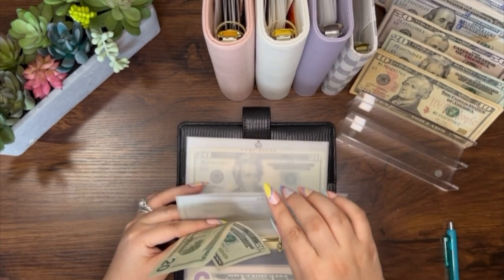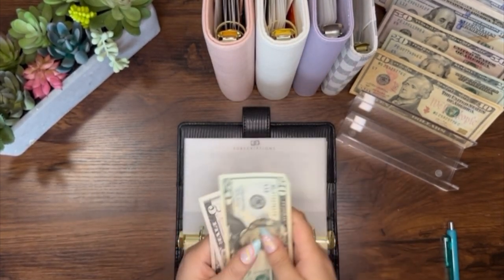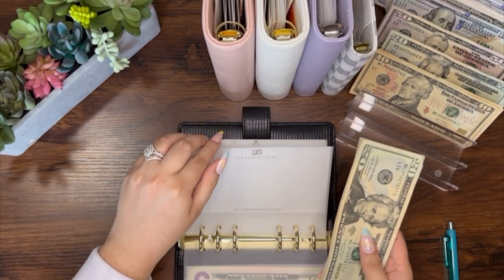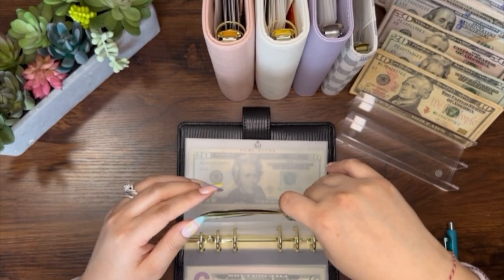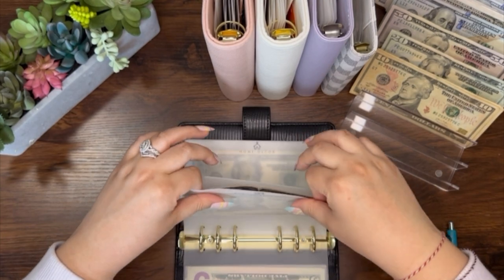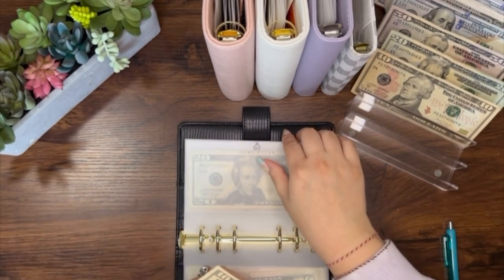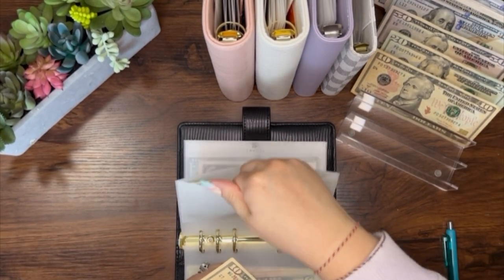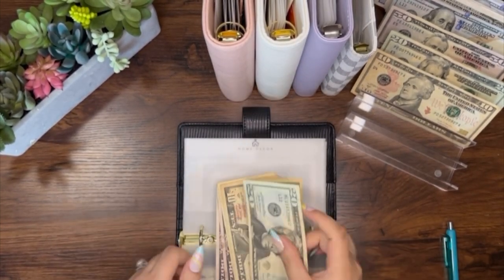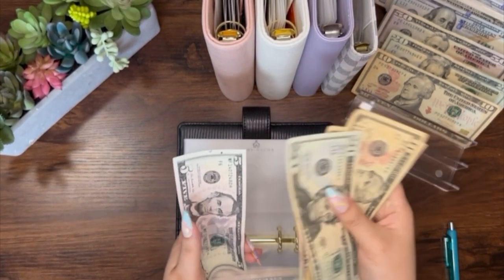Subscriptions always gets $20, so now it has $50. Home decor will be getting $10, so now home decor has $60.